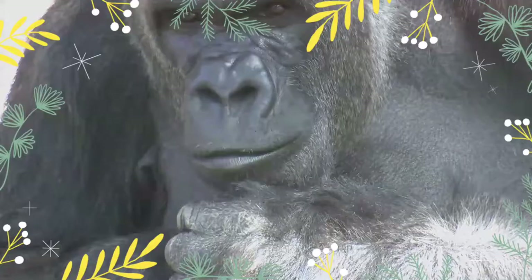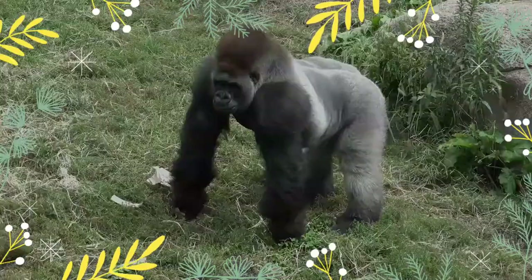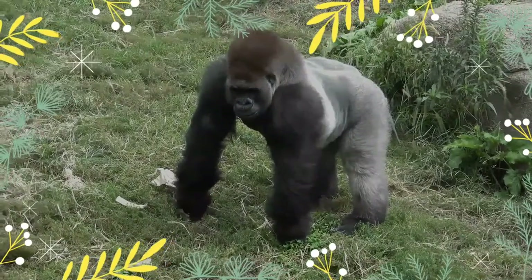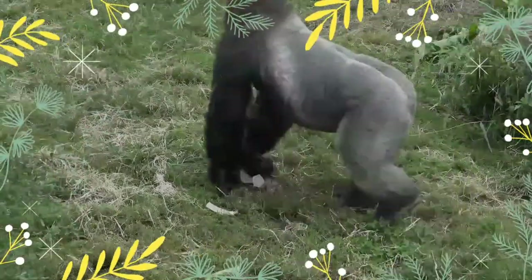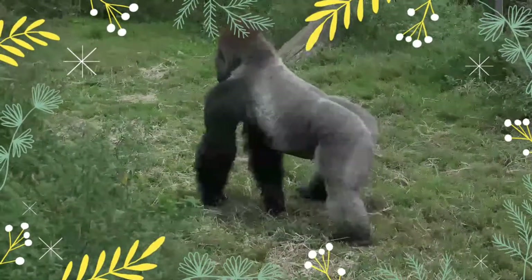Western lowland gorilla groups travel within a home range. Gorillas do not display territorial behavior and neighboring groups often overlap ranges. The group usually favors a certain area within the home range but seems to follow a seasonal pattern depending upon the availability of ripening fruits and, at some sites, localized large open clearings.